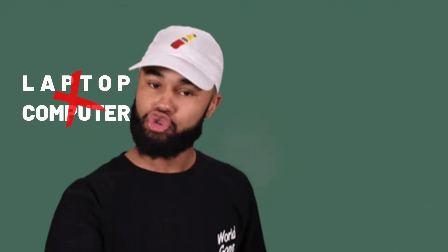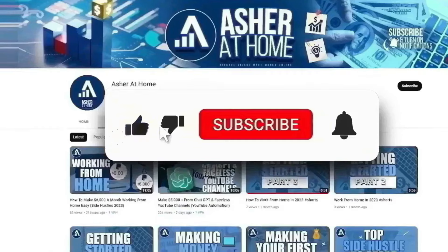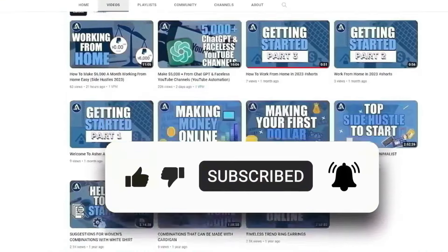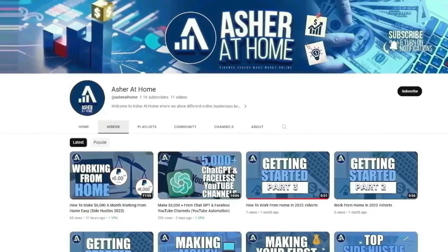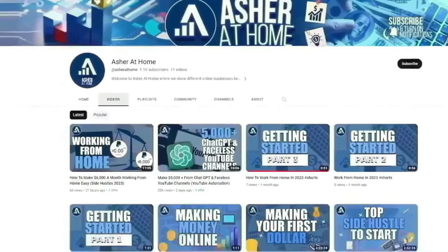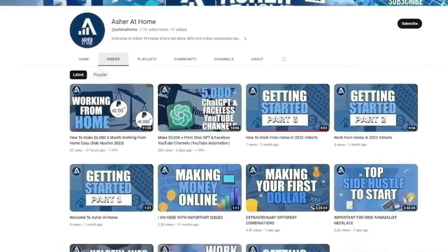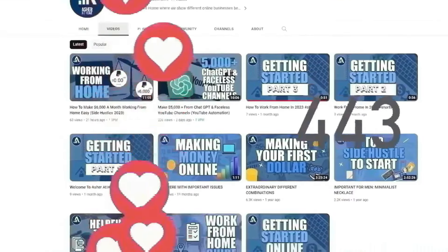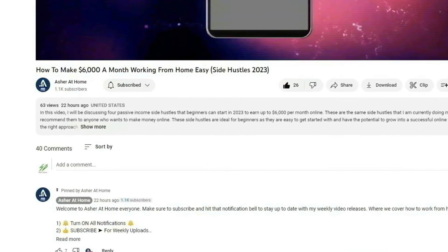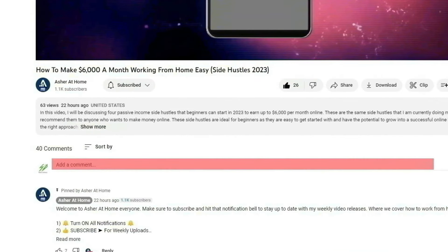You don't even need a laptop or computer, as everything can be done from scratch on your phone. If you want to learn how, watch the rest of this video. Please click that like button and subscribe to our channel, Asher at Home, and turn notifications on to stay up to date with our new video uploads discussing numerous methods to make money online. At Asher at Home, we look for only the best and proven money-making methods to share with you guys. If ever you have any questions, just leave them in the comments section and we'll get back to you as soon as possible.